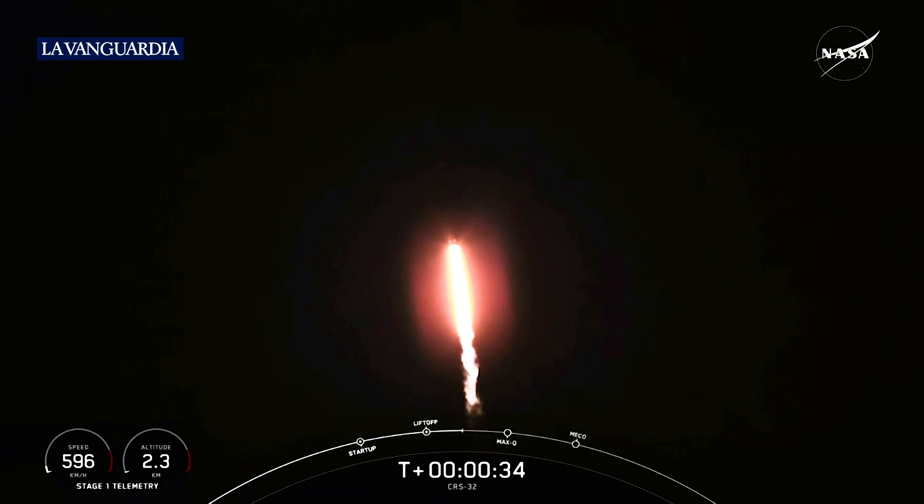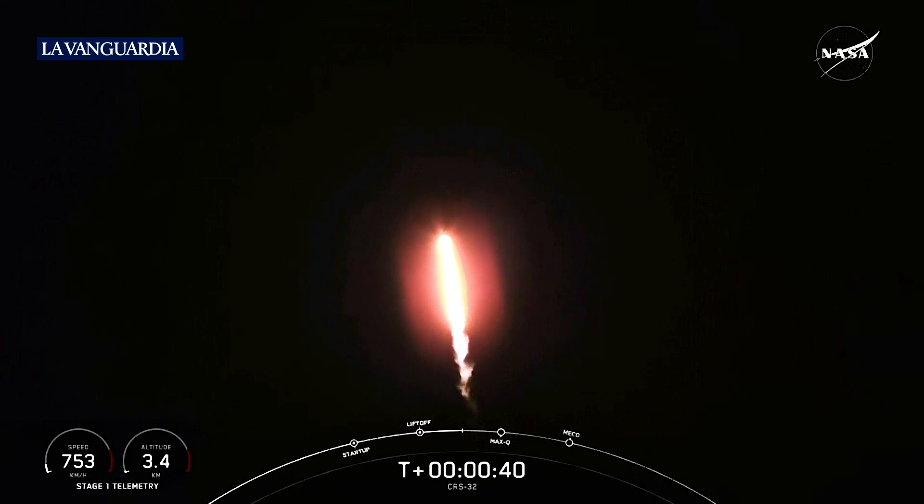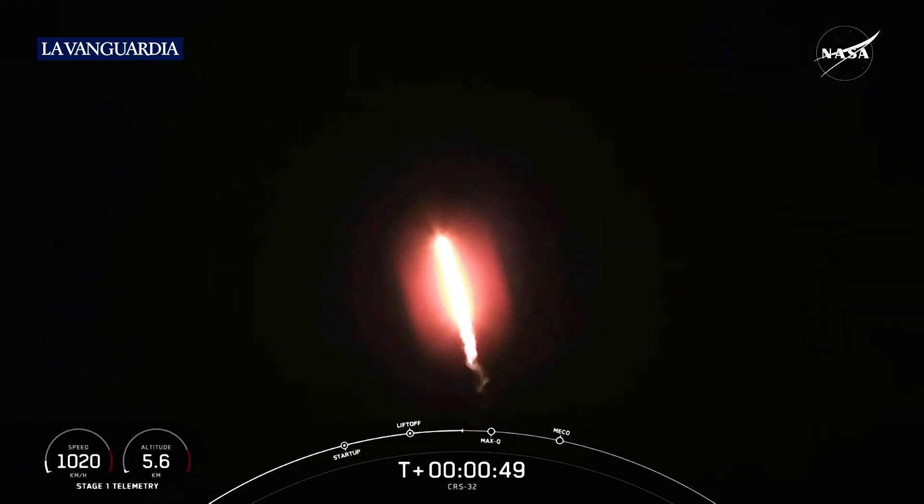Falcon 9 has successfully lifted off from Launch Complex 39A at NASA's Kennedy Space Center in Florida. During ascent, we tilt or gimbal the engines, guiding the rocket into what we call a gravity turn. During this turn, the vehicle is flying both up and horizontally away from the launch pad. Everything is looking good.